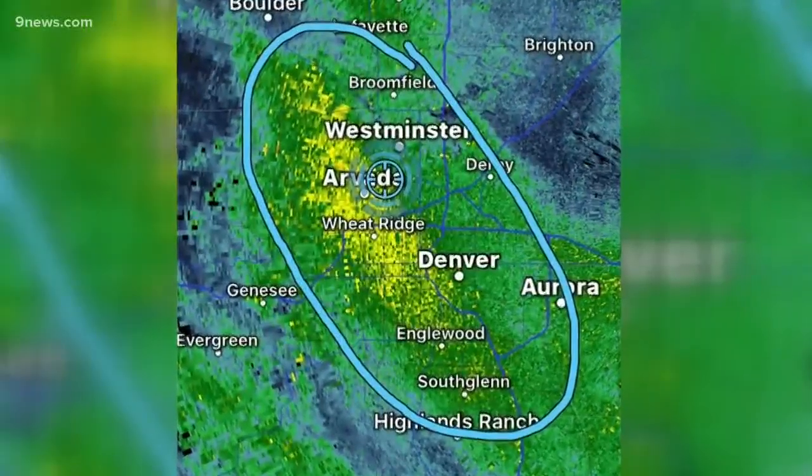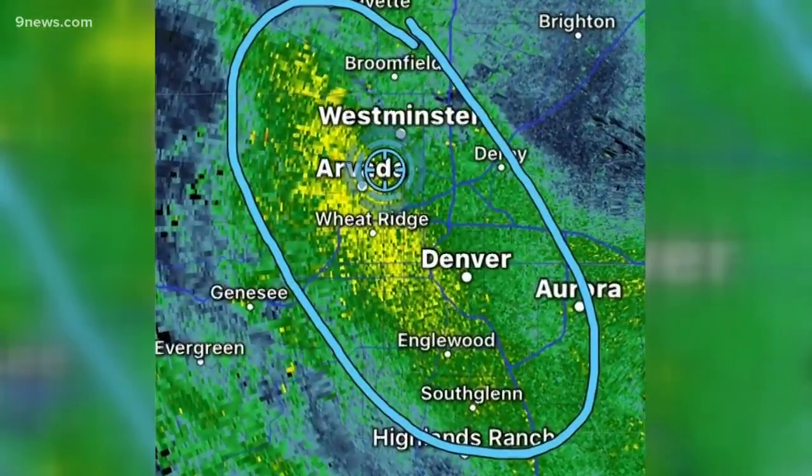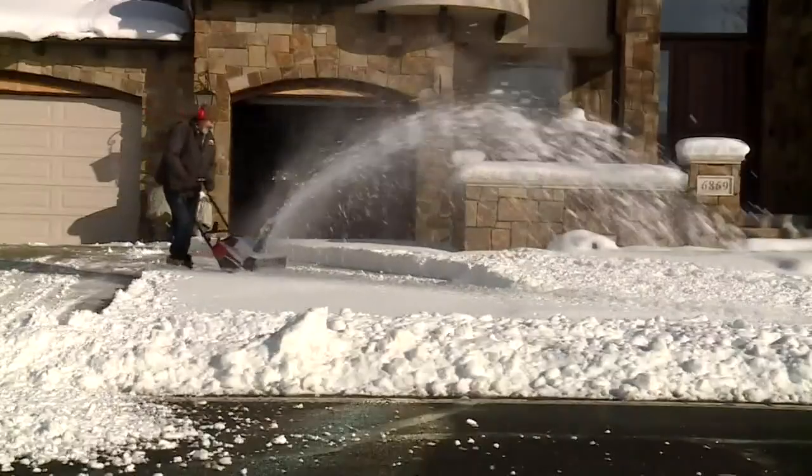It happened last year on the 28th of January. A large band set up along the west metro. Parts of Westminster got more than a foot of snow while DIA only got one inch. Meteorologist Cory Reppenhagen, 9 News.